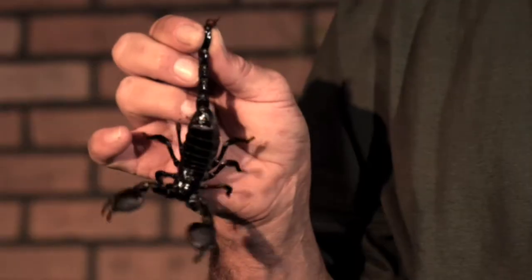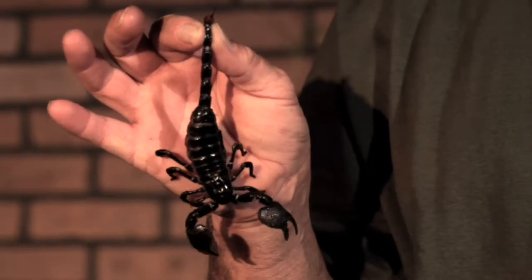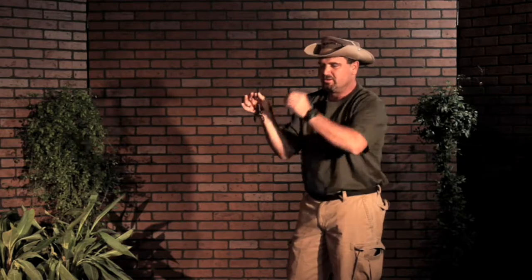This scorpion you're looking at here is an emperor scorpion. It's the largest scorpion in the whole world. The emperor scorpion got its name because it is the emperor, the king of all scorpions. He lives in the jungle and comes out at night. Now let's say you're out in the middle of the night, hiking in the middle of the jungle — I really have no idea why you'd be in the jungle in the middle of the night.